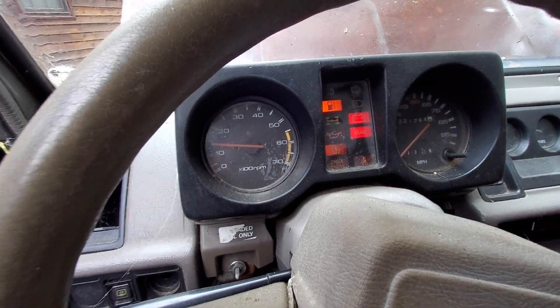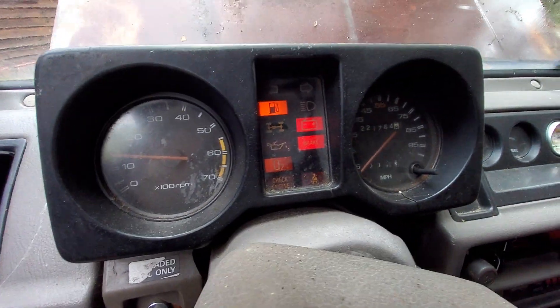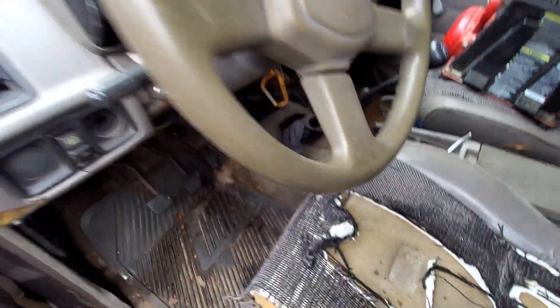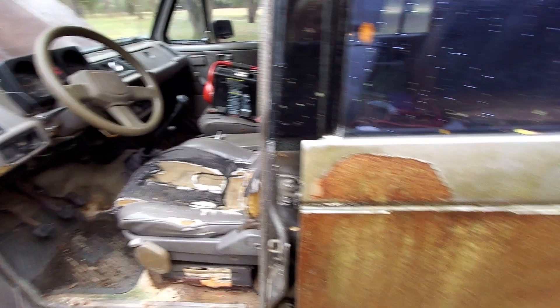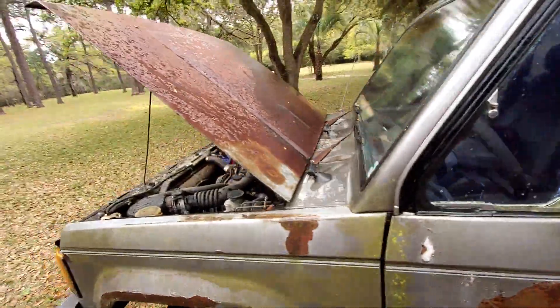I can't even read that odometer. Anyway — 1990, a Zuzu Trooper.